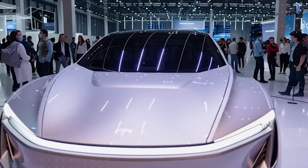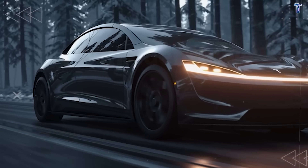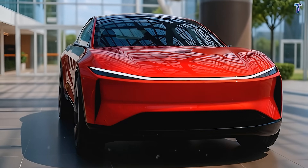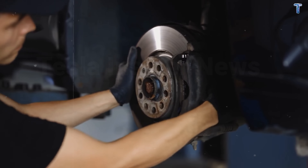This isn't just a cheaper Tesla. This is a complete rethinking of what a car should be. Seven engineering breakthroughs that will make you question why you're still paying for oil changes, brake jobs, and dealership repairs.